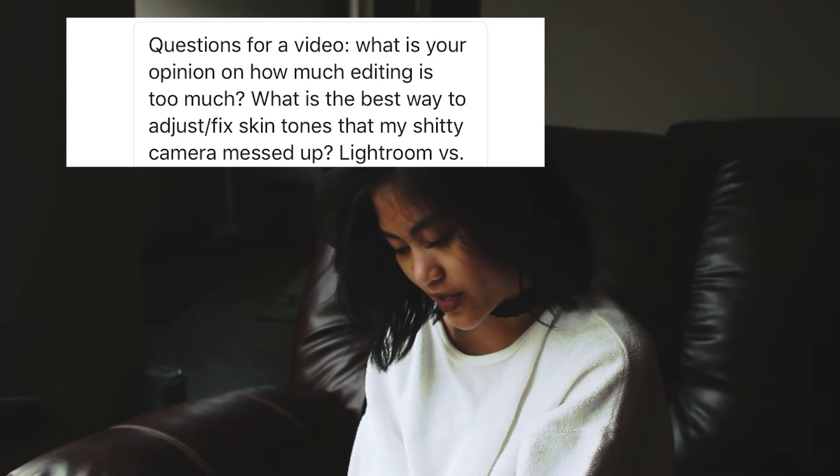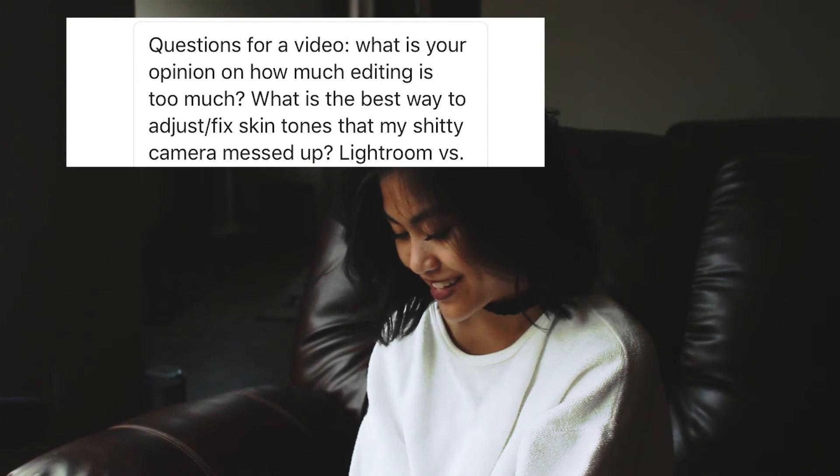He also asked, what is the best way to adjust or fix skin tones that the camera messed up? Skin tones are a white balance issue. If the skin looks too blue, make it warmer. If it looks too yellow, make it colder. If the skin looks too pink, make it greener, and if it looks too green, make it pinker. And if it's even more off, go to HSL — hue, saturation, and luminance — and change the hue and saturation to try to fix it that way.